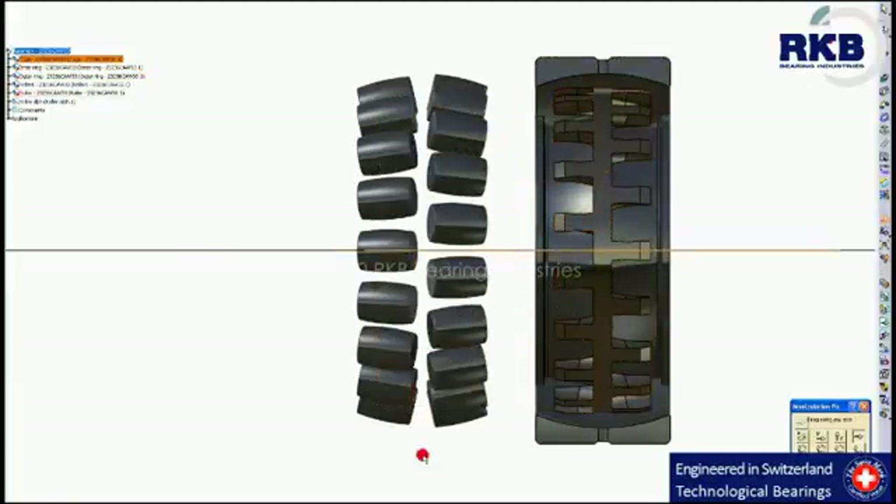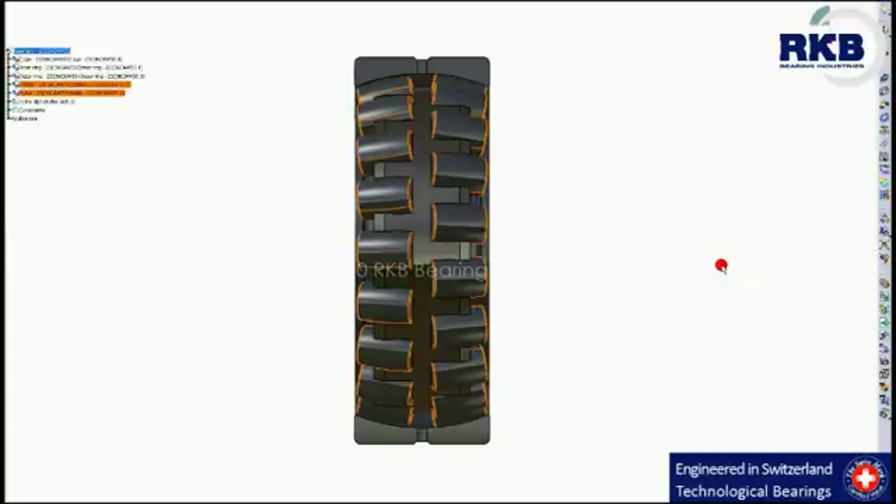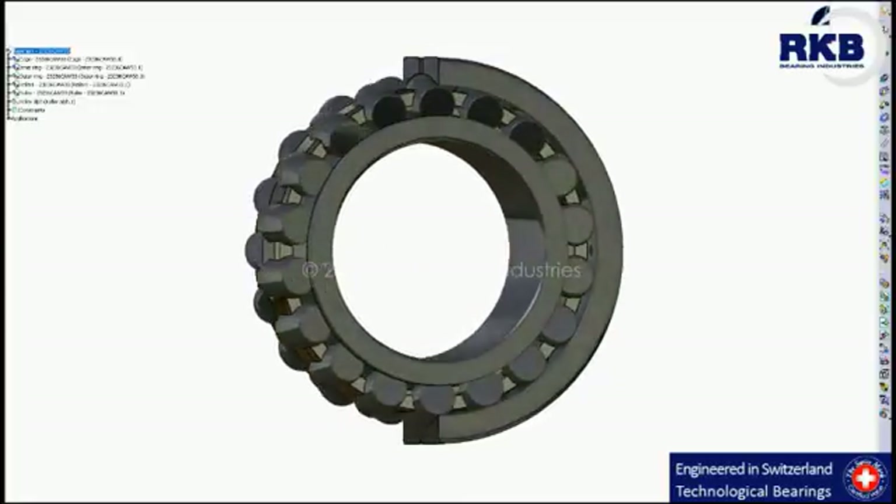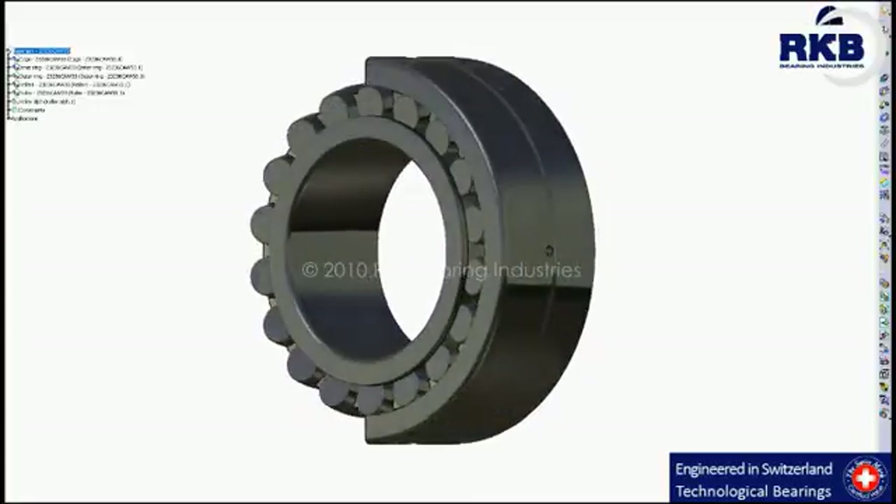With their two rows of large rollers, they can take high load carrying capacity, axial forces in both directions, and high radial forces, which makes them irreplaceable in many heavy applications.